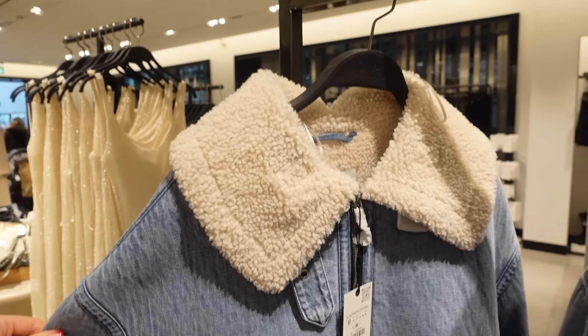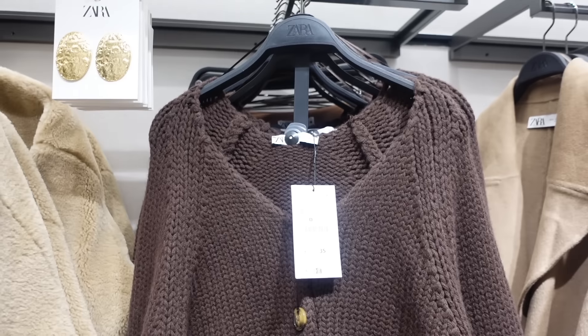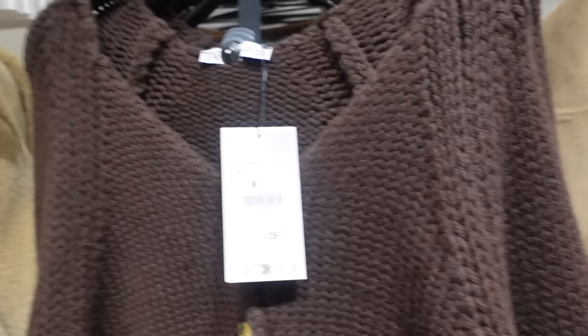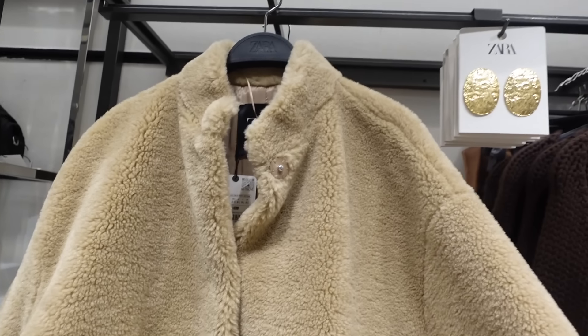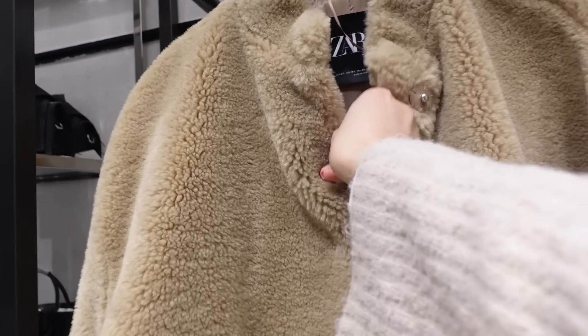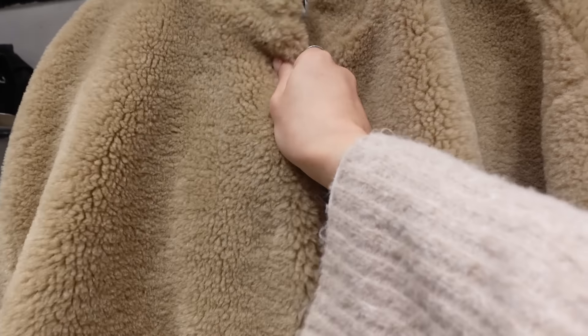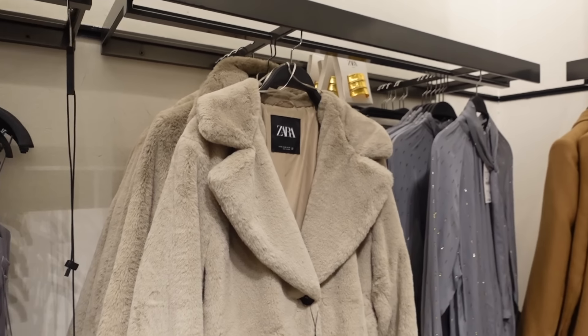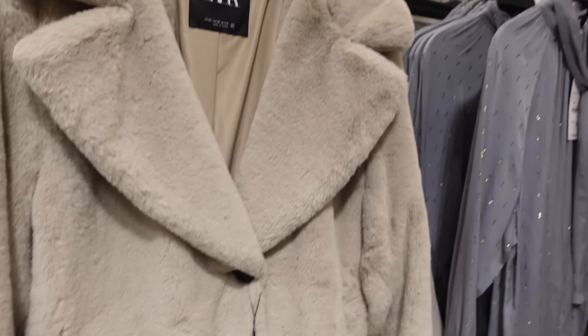I've also loved both of these — this is a chocolate cardigan, it's £10 cheaper than even, so it's £35. And I also love this borg teddy bear coat, £70, but it feels so thick and oversized that you could literally wear this a hundred different ways.